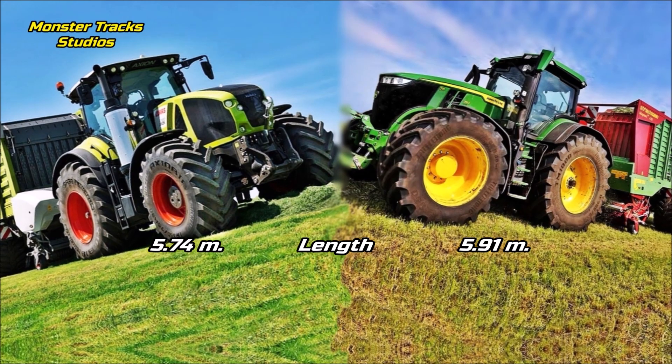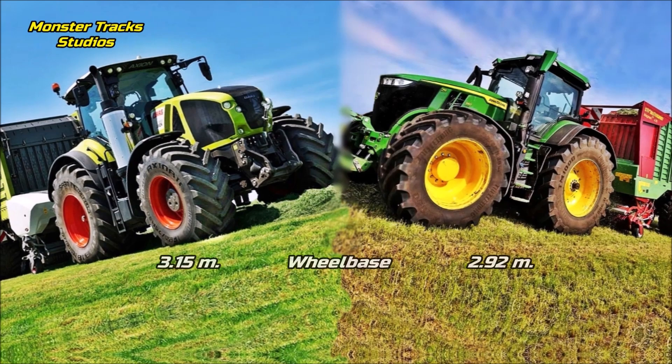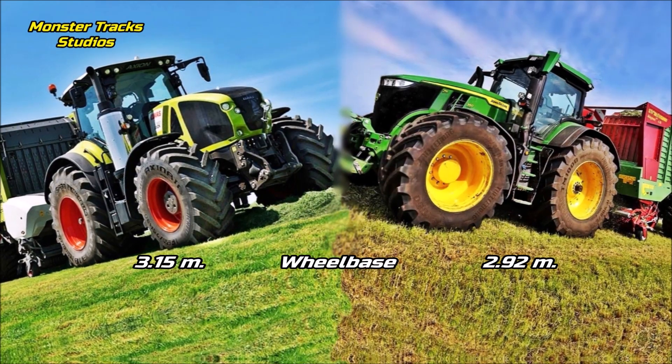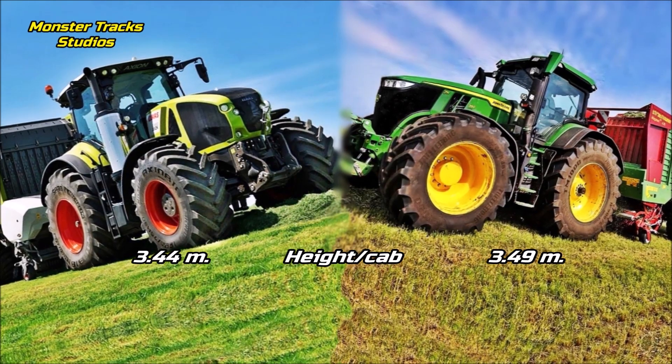The length of the Claas is 5.74 meters; the Deere is a little longer at 5.91 meters max. The wheelbase of Claas is 3.15 meters; the Deere's is smaller at 2.92 meters. The height to the cab of Claas is 3.44 meters; the Deere is taller at 3.49 meters max.